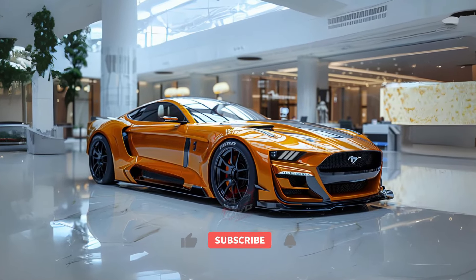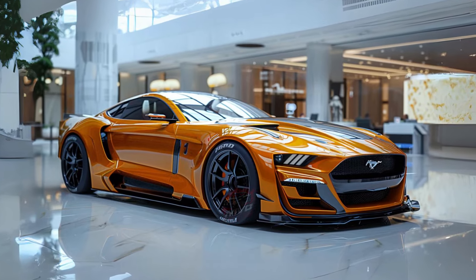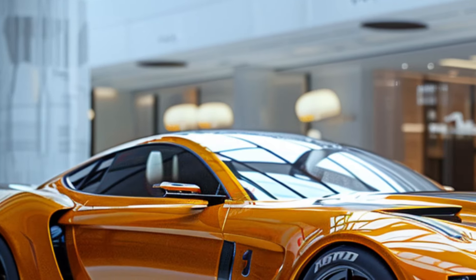Welcome back to MVP Auto. If you're a car enthusiast, get ready to be thrilled by the newest addition to the Ford Mustang family, the 2025 Ford Mustang GTD.